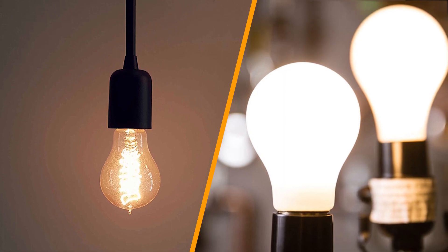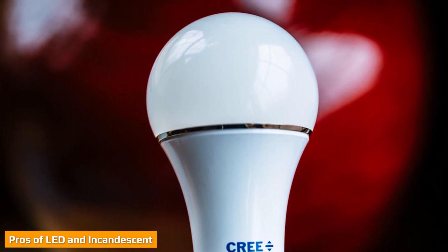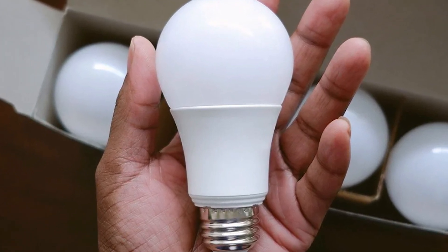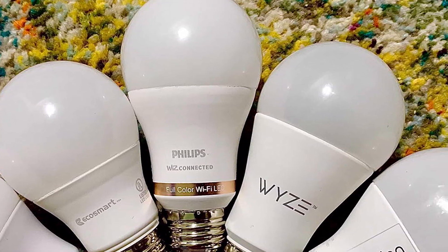Both light bulbs have their individual benefits. Incandescent light bulbs are cheaper than LED and are also more widely available, though LED is becoming more popular over time. LED, however, is noted for its long lifespan, energy efficiency, and low maintenance costs.